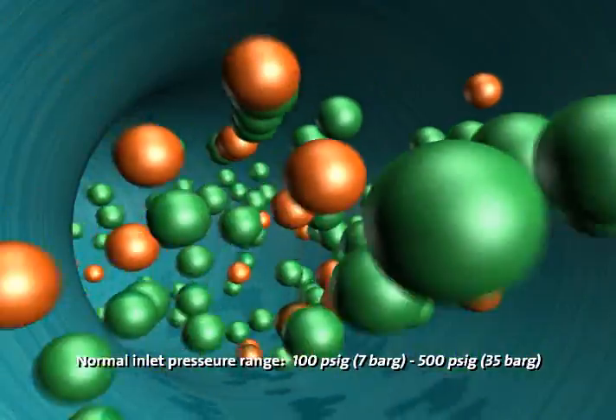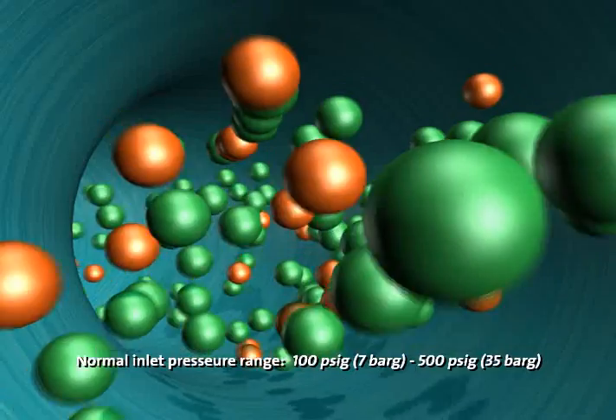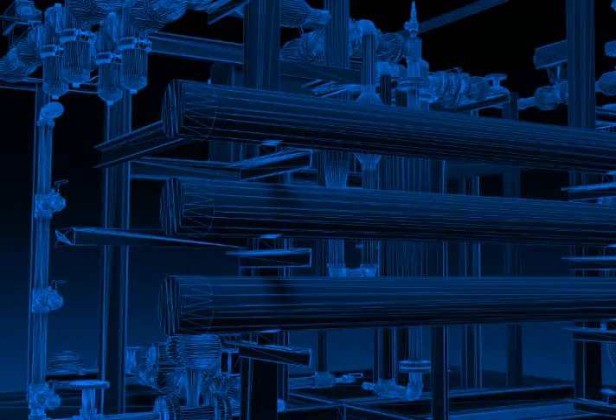Normal inlet pressures range from 100 PSIG (7 bar G) to 500 PSIG (35 bar G).